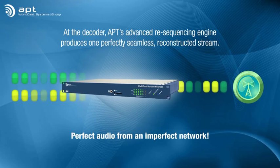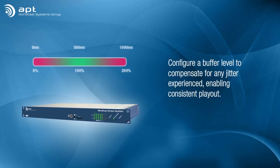Seamless, broadcast-grade audio from an imperfect network. In addition, SureStream allows you to configure a buffer level that will compensate for any jitter experienced. Once set, this delay is constant, enabling consistent playout.